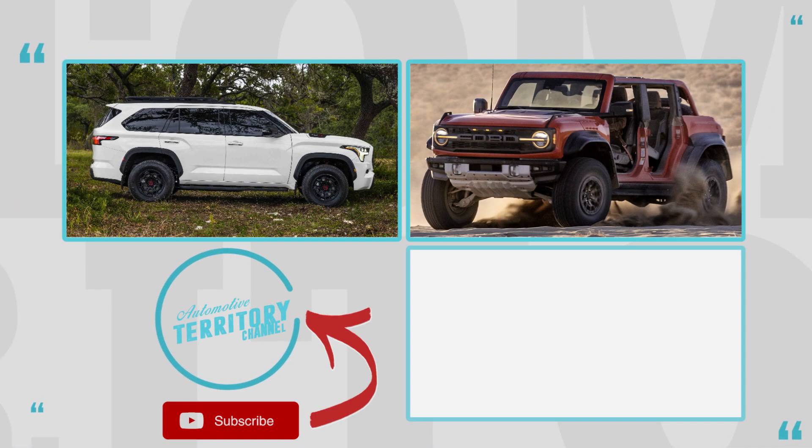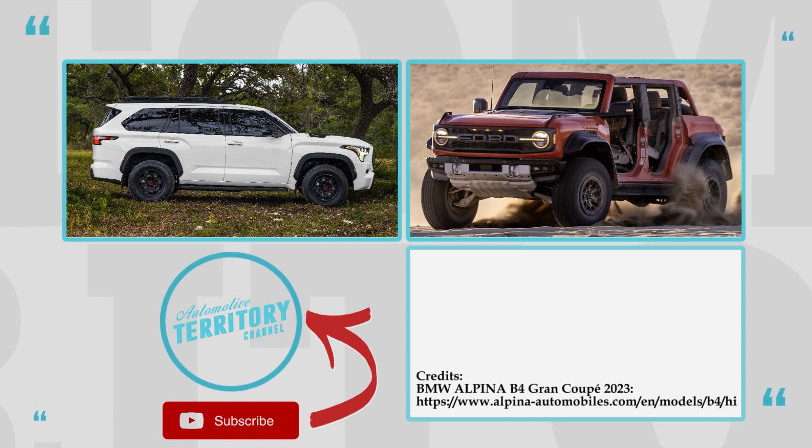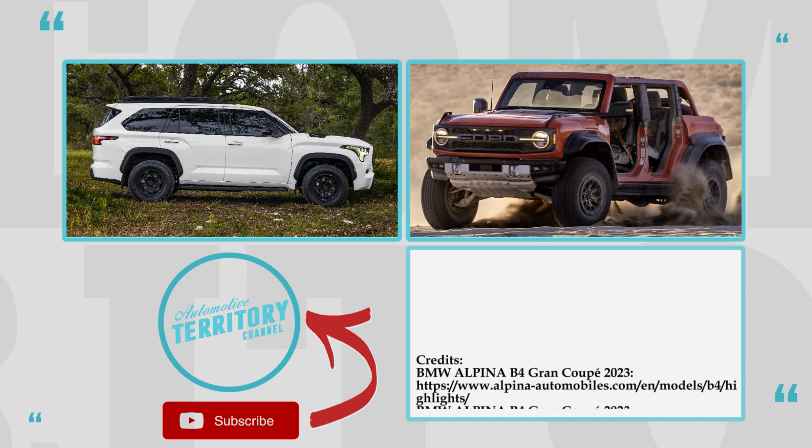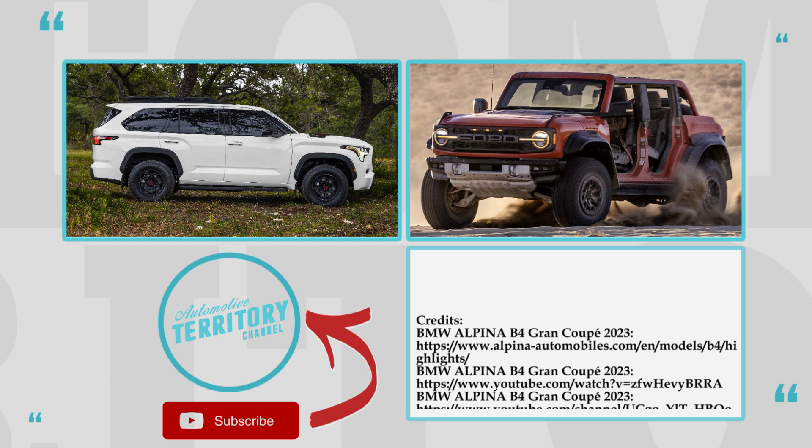What are your thoughts about this newcomer to the automotive world? Is it a worthy addition? Let's talk this over in the comment section below. Subscribe to Automotive Territory Daily News, like this video, and watch more through the links on the screen.